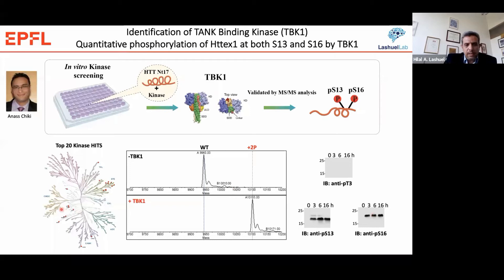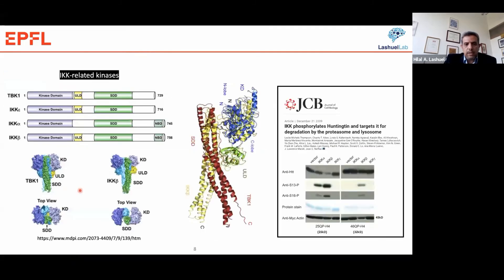We identified other kinases, but TBK1 was really the top one in terms of efficiency of phosphorylating Huntington. TBK1 is a member of the IKK-related kinase family, which includes IKK-beta. They are all characterized by a trimodular domain comprising a kinase domain, a ubiquitin-like domain, and a scaffold dimerization domain. As you can see in the overlaid structure of TBK1 and IKK-beta, they have an overall similar structure but different dimerization interfaces and modes, which is sufficient to give these two proteins different functional properties in the cell.